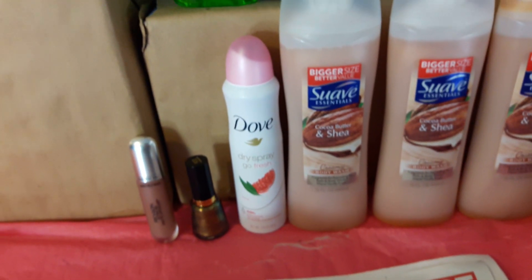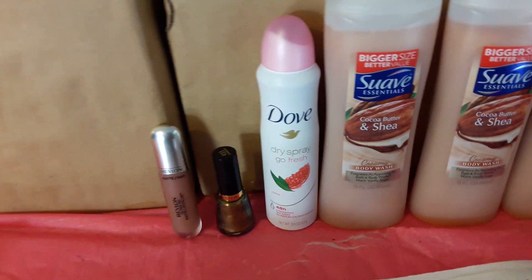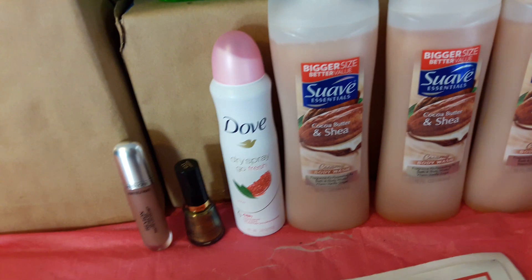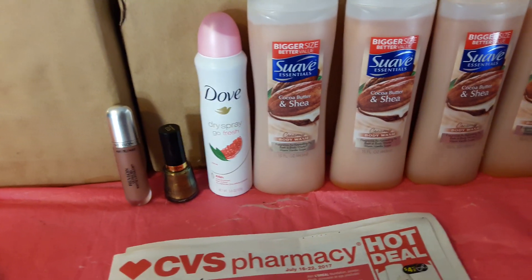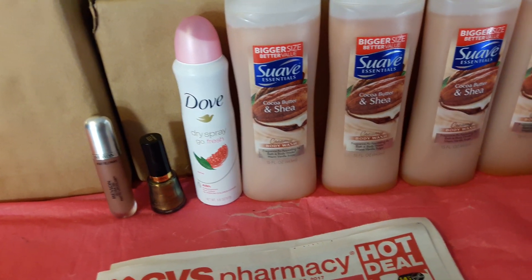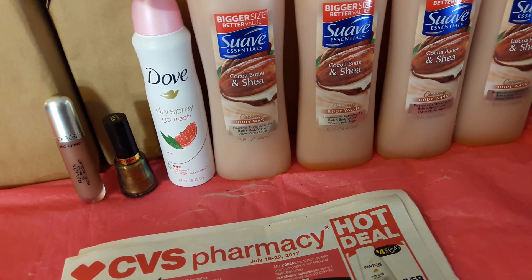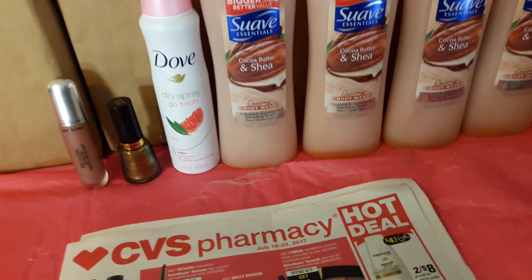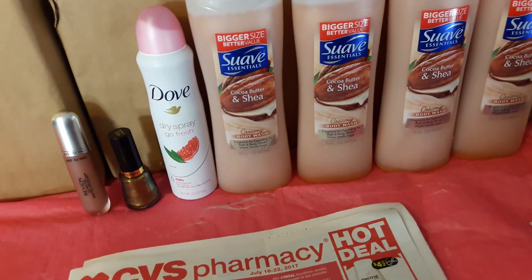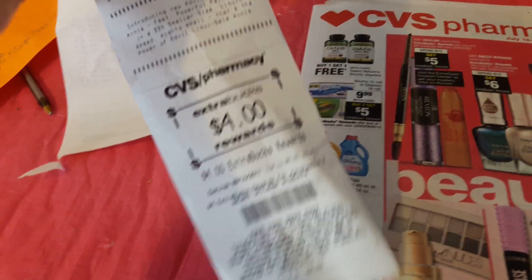Now that I know that, I might go into my other cards and see what CRTs I can apply — maybe there's a deodorant CRT I can use. Surprise, surprise: I have four dollars in ECBs and paid $5.25, so I effectively only paid $1.25 for everything.